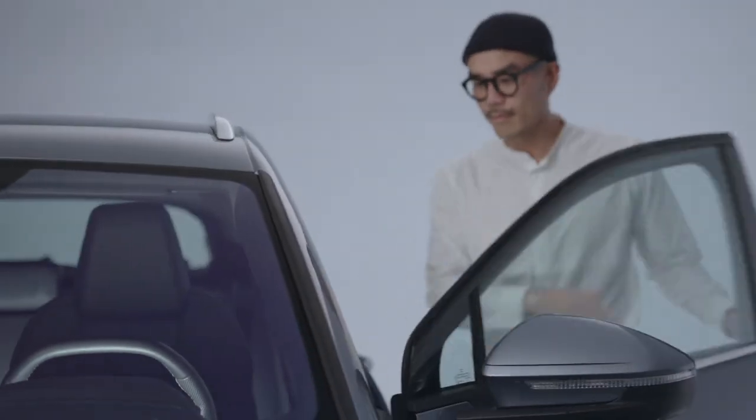My name is Chan Park. I'm an interior architect. I work for the Q4 e-tron, and I'm really happy to see my project which I have been working on for the last years as a designer.